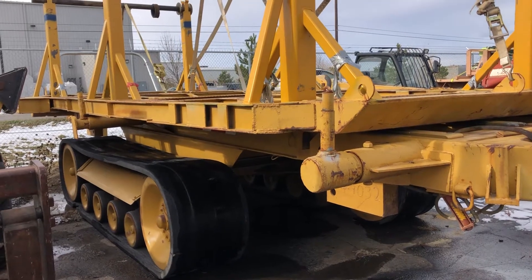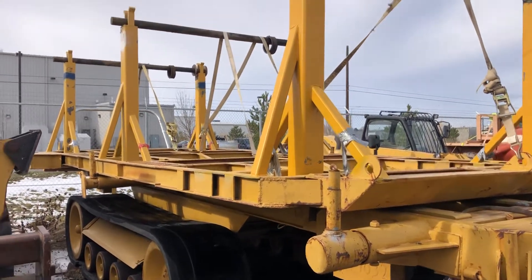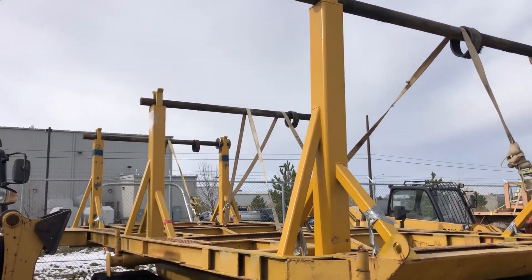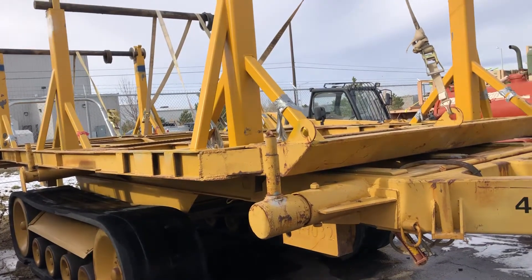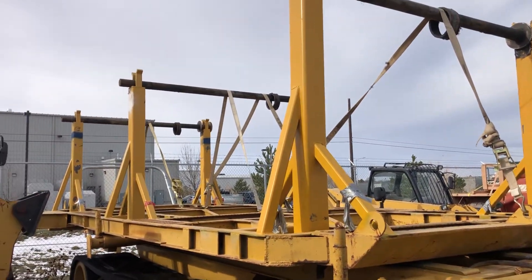We're going to be selling this tracked trailer. The floating rack on top for the rolls of wire that they used is actually going to come off of this. It's just going to be a basic flatbed — what you see on top just lifts off and that's going to come off.